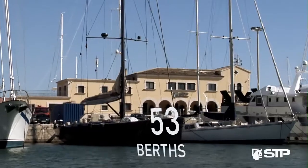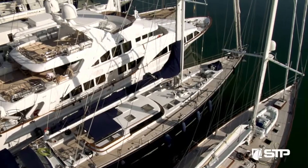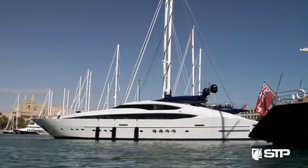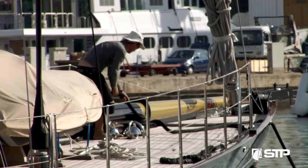The 53 berths for vessels up to 120 tons and 50 meters length are located in the safest area of the port of Palma de Mallorca, safe from winds of all quadrants and with recently installed mooring lines.